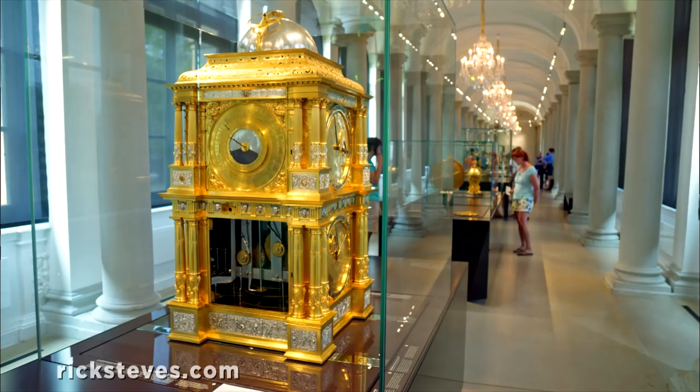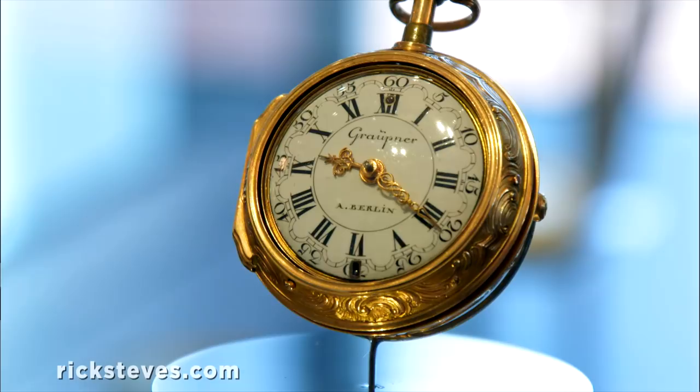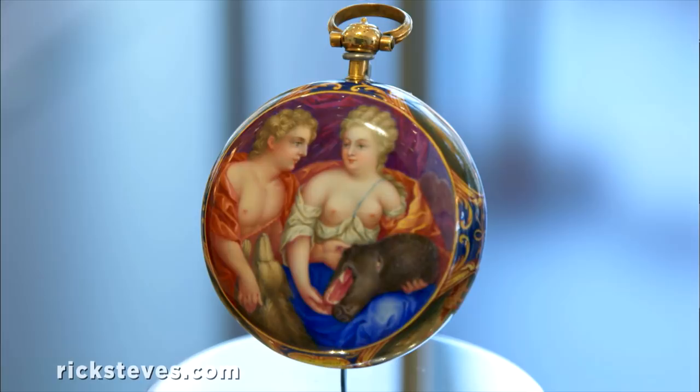Finely crafted and incorporating new discoveries with exuberance, the instruments are displayed like dazzling works of art. Imagine whipping out your pocket sundial in the year 1700, or a newfangled pocket watch in 1760 with a risque painting. This calculator from 1650, claiming to be the oldest surviving mechanical calculator, could carry the tens.